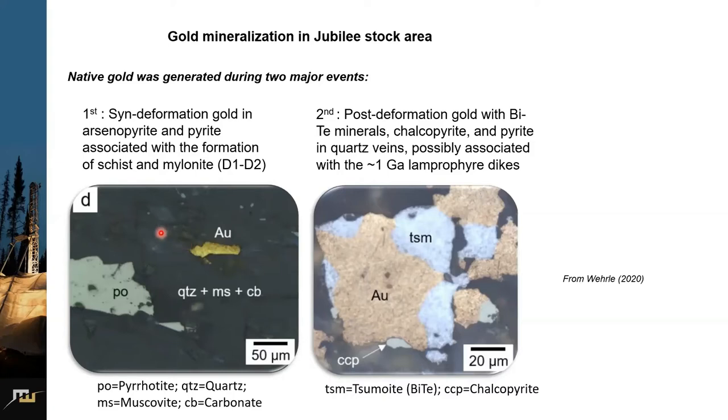For those not familiar with L and SL tectonics: SL tectonics means we have both planar and linear fabrics in the rocks, whereas L tectonites means there is only linear fabric preserved in the rocks. A graduate study investigated the gold mineralization in the shear zones, which found that native gold was generated during two major events. The first generation was syn-deformation gold associated with the formation of schist and melonite during D1 to D2 deformation.